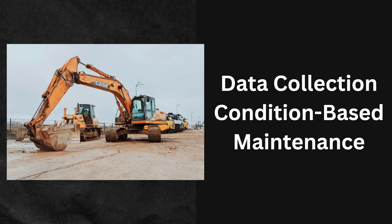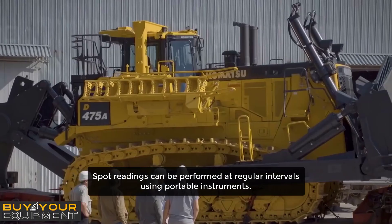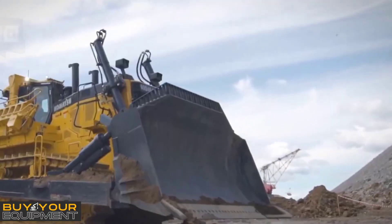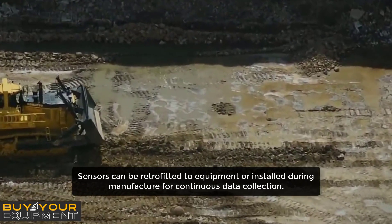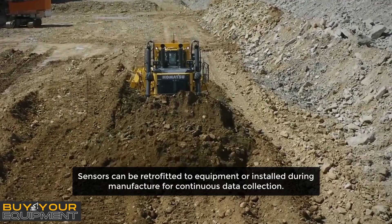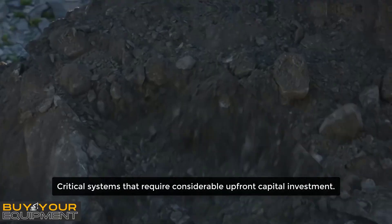Data collection for condition-based maintenance can be performed using two different methods. Spot readings can be performed at regular intervals using portable instruments. Alternatively, sensors can be retrofitted to equipment or installed during manufacture for continuous data collection.